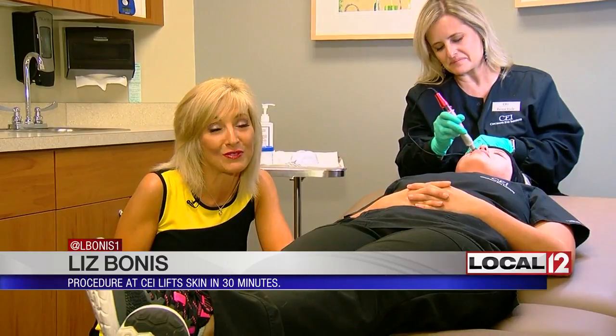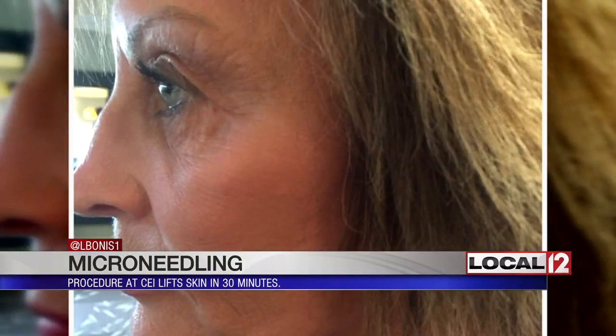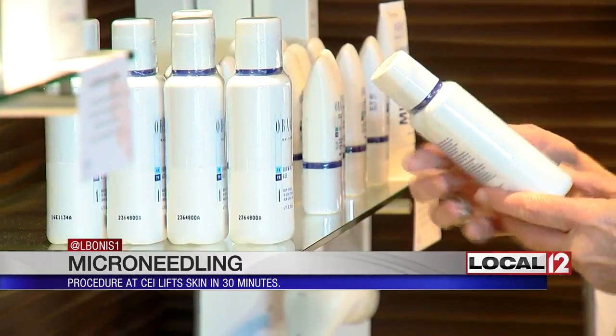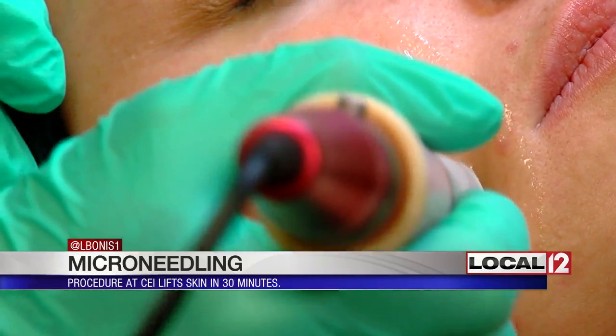We have a few photos to show you the results. This is Rhonda's before photo, and this is her photo after the treatments are completed. 'I noticed some of the fine lines were reducing.' Rhonda says she has continued her love for lotions, but likes the way they make her look more now after microneedling.